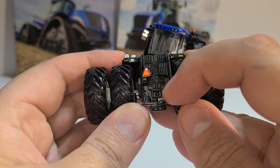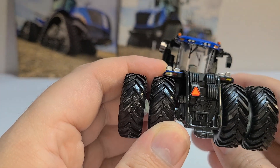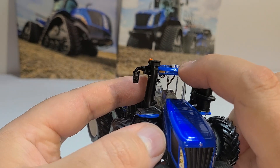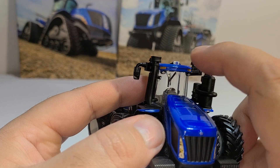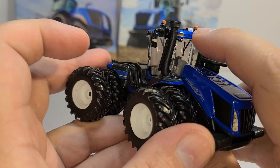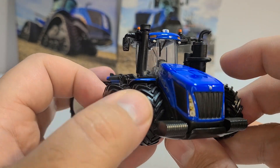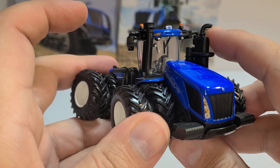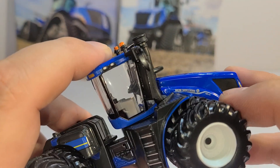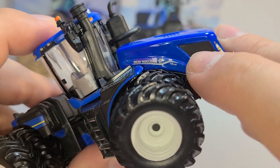You have your hydraulic outlets there, your slow moving vehicle decal, and your PLM — I forget what they call it exactly, something land management — but I think it's close to the same thing as an AFS Connect. This is your GPS receiver up here on top of the cab. Here you have your intake and exhaust. Not a bad looking tractor. The decals are a little bit different this year on the New Holland — not bad.